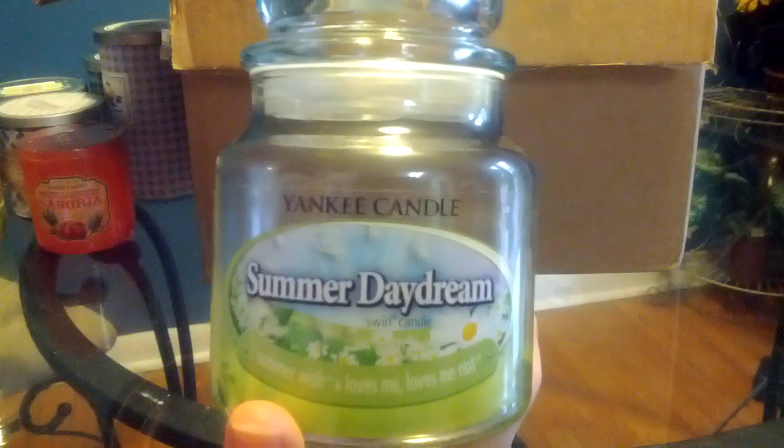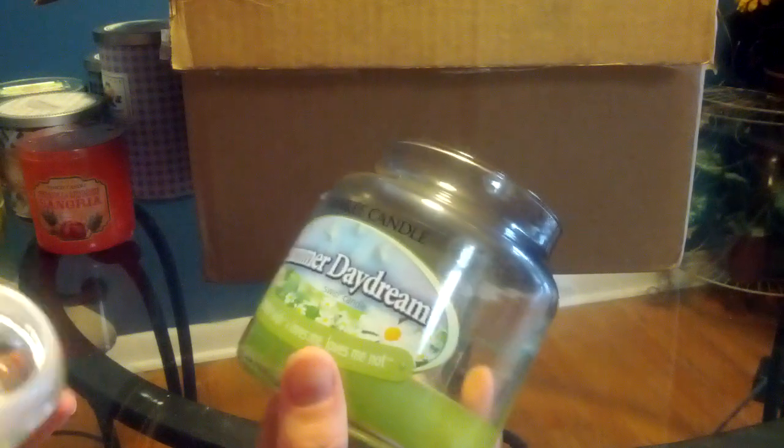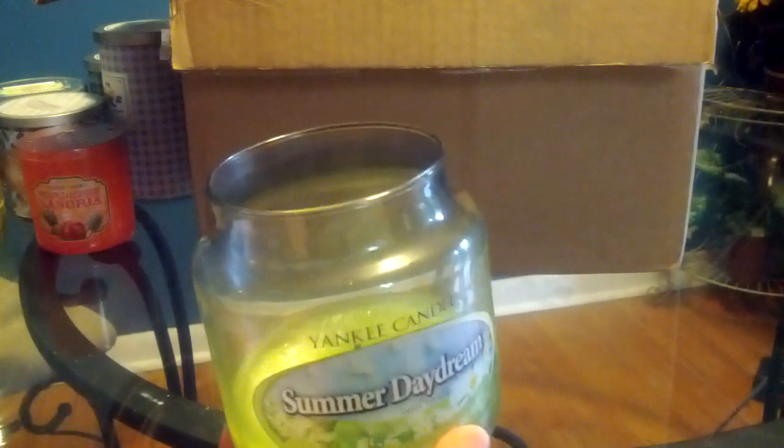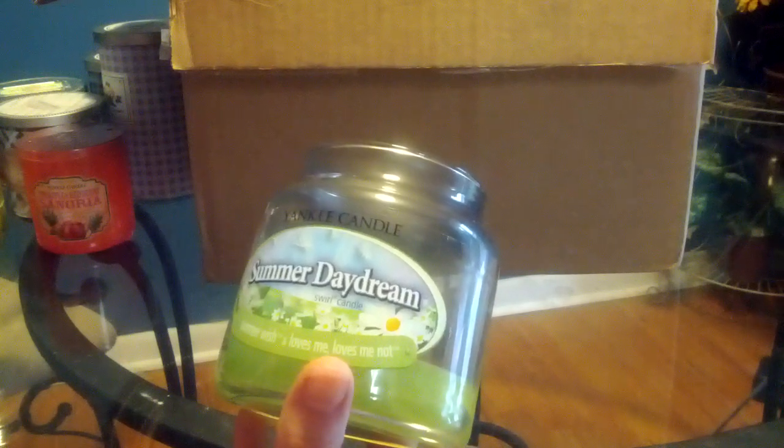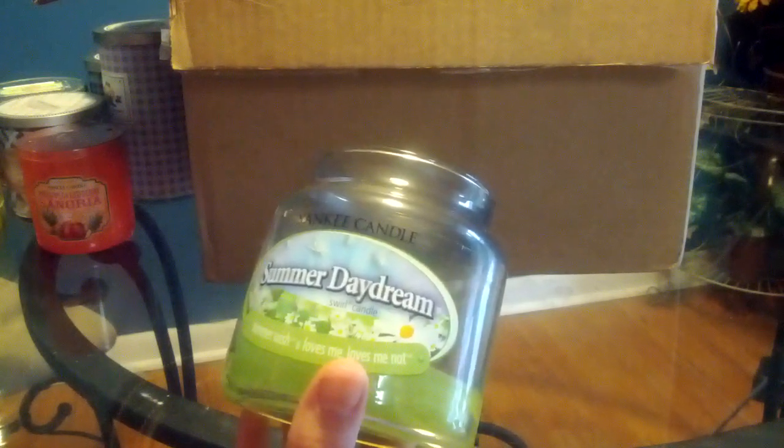Then I have on top of my big pile here — this is a Swirl Candle in Summer Daydream, which is a blend of Summer Wish and Loves Me Loves Me Not. Really enjoyed this scent — I like both of these quite a bit. Summer Wish has that kind of green dandelion smell, and Loves Me Loves Me Not has like a peppery daisy kind of smell. These two scents work perfectly together — they're a great combination. These Swirl Candles are notorious for tunneling, and that one definitely did.